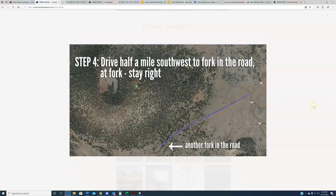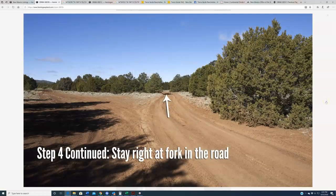From there, you're going to travel just a little bit of a distance until you come to another fork in the road. This is what that fork in the road looks like — don't go to the left, stay to the right. Again, stay to the right. Keep hugging Cerro Americano and you're going to be heading in the correct direction.